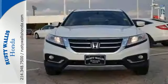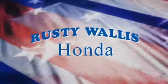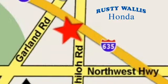Experience the versatility of this Crosstour today. At Rusty Wallace Honda, our primary goal is to satisfy our customers. Stop in today. We're easy to find, just off I-635 at Shiloh Road.